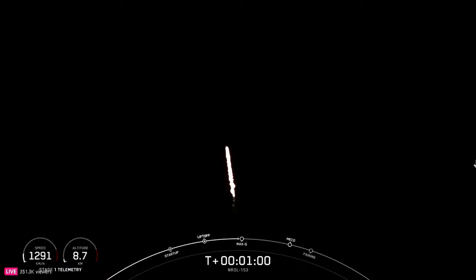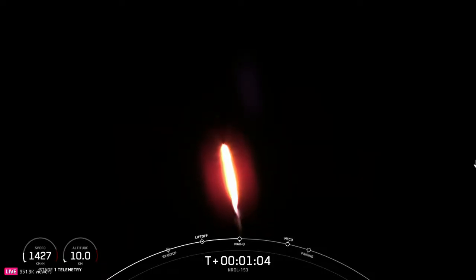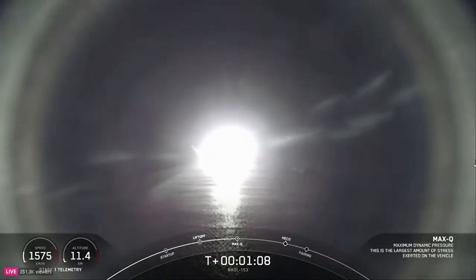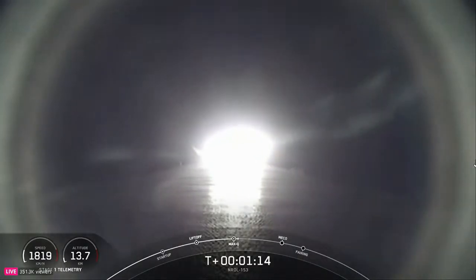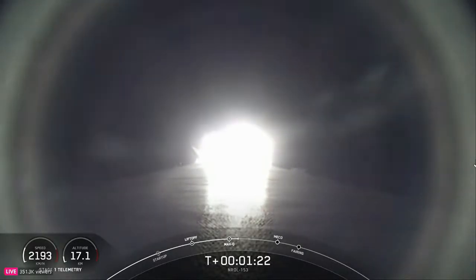As many of you know, there are multiple wildfires currently burning around the southern California area. Our thoughts go out to those affected by the fires, and we here at SpaceX want to give a huge thank you to the firefighters working to put them out, as well as the other emergency crews and volunteers working to keep everyone safe.